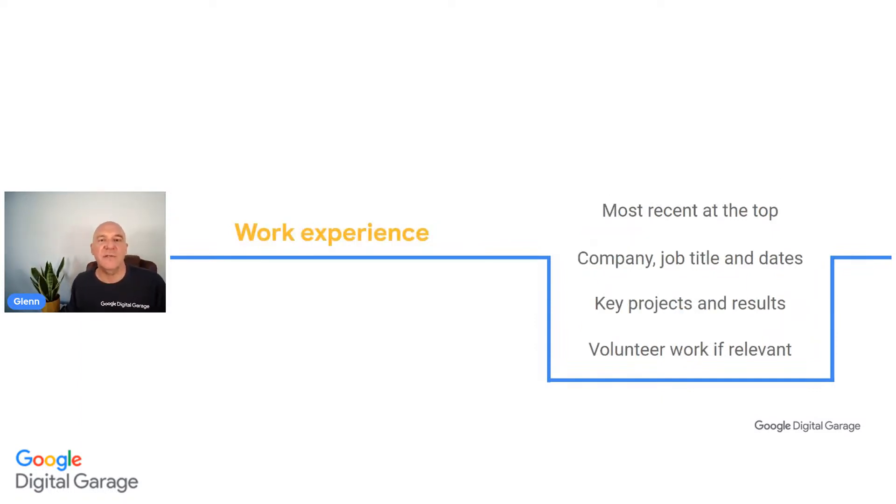Your work experience is in reverse chronological order - the most recent role at the top - helping the recruiter see what you're doing now. Include the company, job title, and dates, as well as the key projects and results you've been working on. Don't spend too much time describing the obvious parts of your job. Focus on what you actually achieved in the role - the enjoyment you got, the improvements you made. Think about benefits and improvements all the way through.